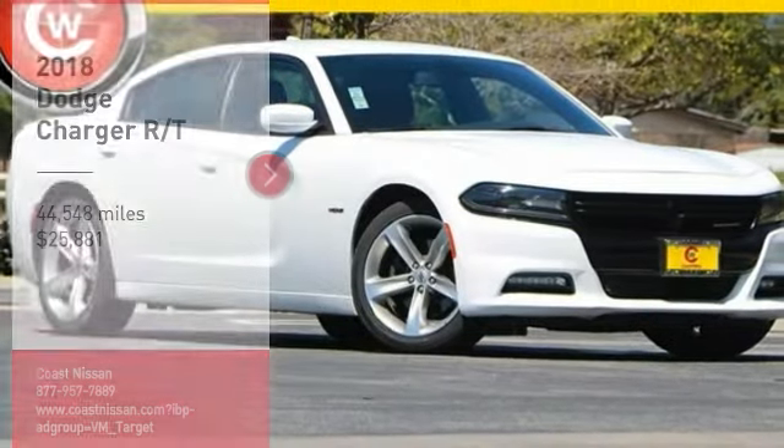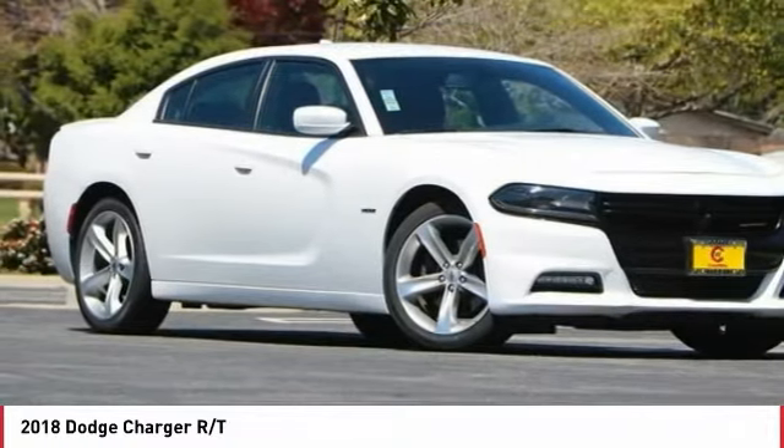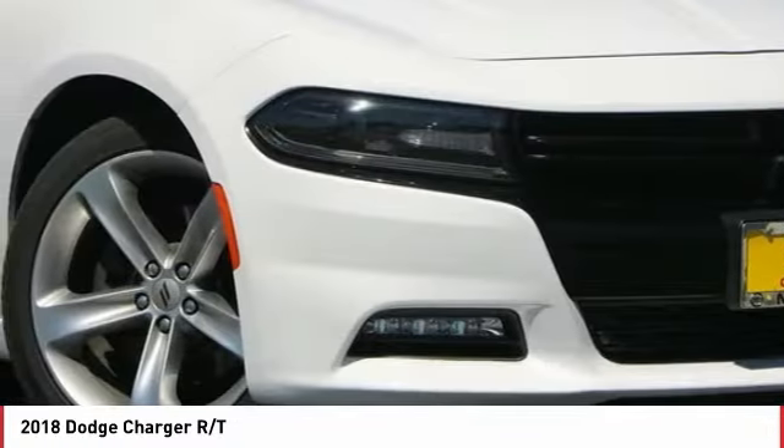Take a ride in the 2018 Charger. It injects some versatility, comfort and sophistication into your muscle. The Charger is a powerful sedan that excites at every turn.